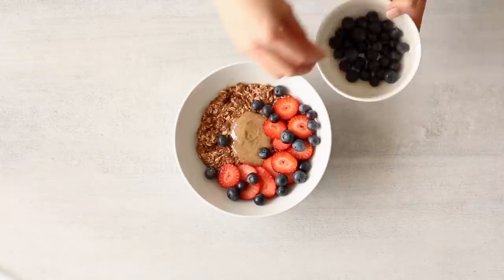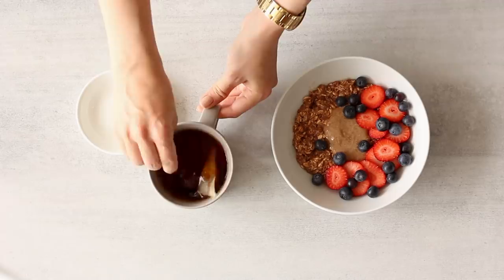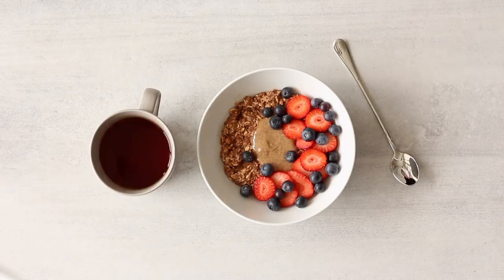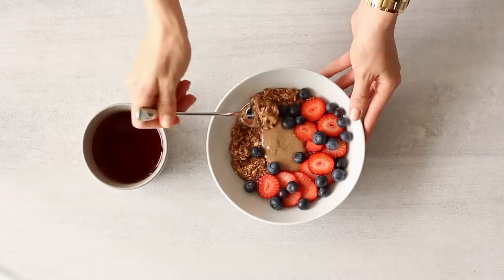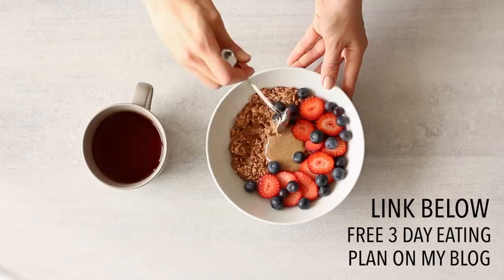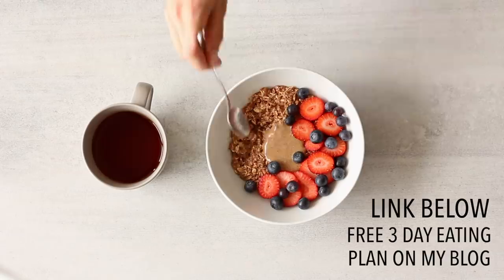I've also got a cup of plain rooibos tea on the side, unsweetened with no added milk — it's naturally quite a sweet tea. This meal contains good whole carbs, good protein, and some healthy fats too. Because it's well balanced and made from whole and minimally processed ingredients, I'll feel fuller for longer throughout the entire morning and have better sustained energy. That's honestly so important when you're trying to lose weight — eating foods that keep you full and make you feel good just makes your goal so much easier.